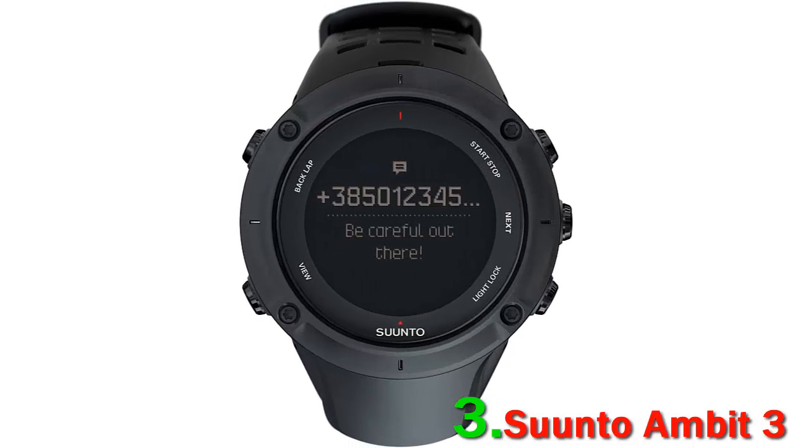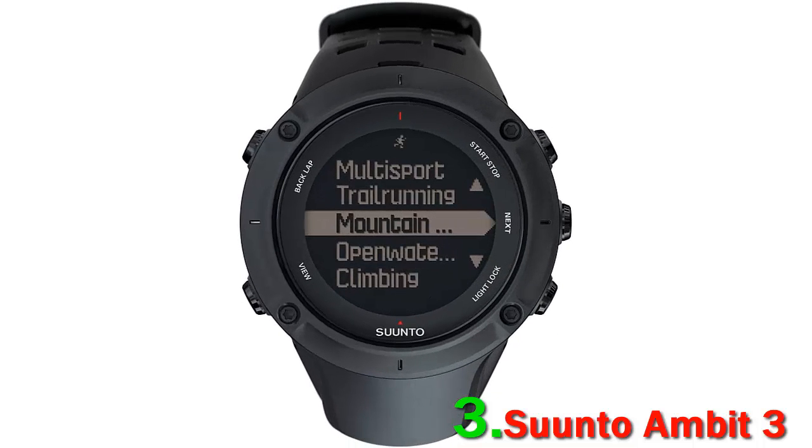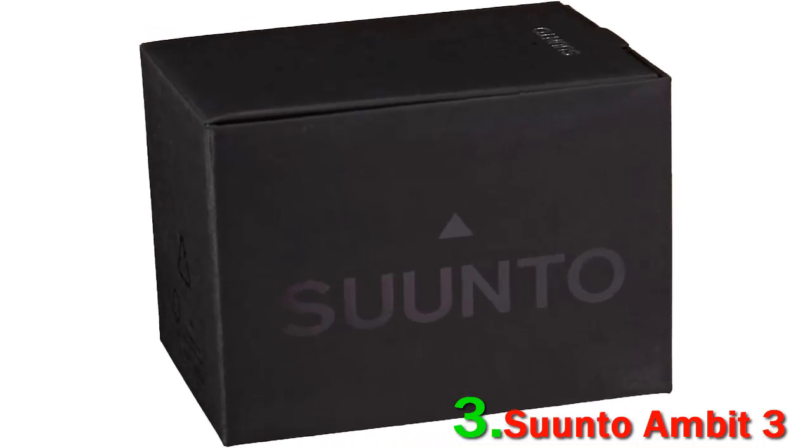Through the Suunto apps, you can view calories burned, lap times, steps, and more. Bluetooth capabilities are also included, so your phone will receive all notifications through the watch as a second screen.